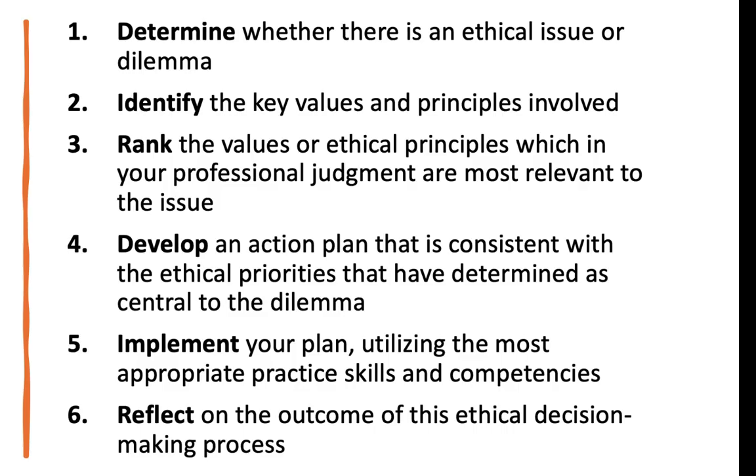The integrated ethical problem solving model is very similar. Determine the ethical issue, identify the values, and rank the ethical principles — basically, which ones are most important? Human life and safety would be prioritized at the very top. Develop an action plan consistent with your ethical priorities, implement, and then reflect or evaluate — the same word we see in all the other models.